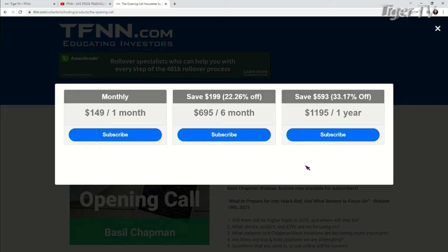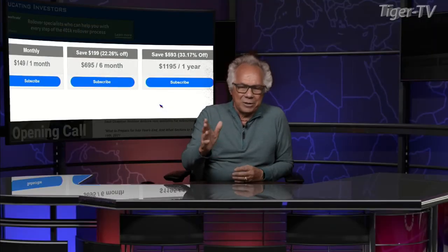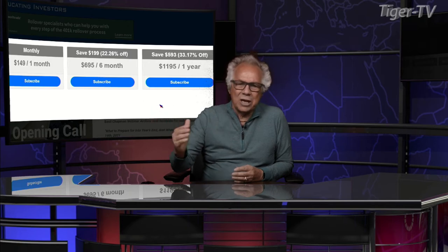You can get it for a year for $1,195, which is a savings of $593 or 33%. They all come with a 30-day money-back guarantee. Get it for a month — you'll like it. That's awesome.